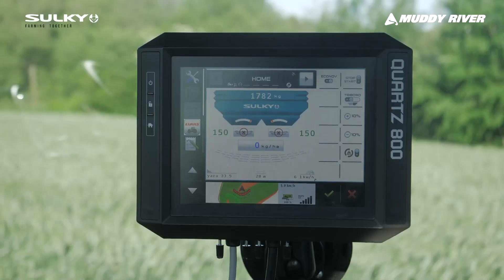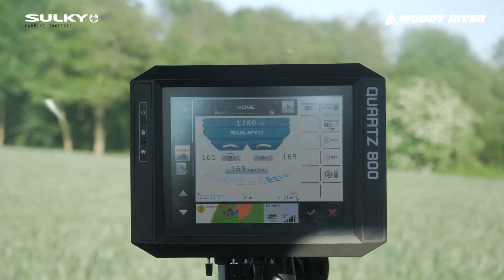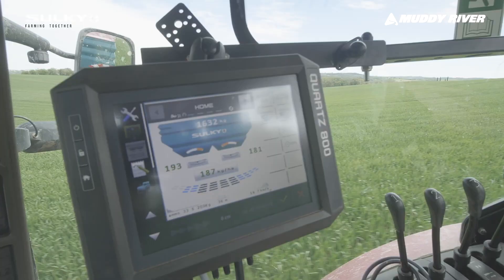On top of that we have some very smart features, such as a very well-designed flow rate regulator — an oscillating rate regulator — to make sure you have a constant flow and to avoid dust.